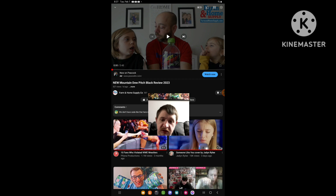I'm going to be doing another video. And this time I go to the Apartment Home Supply Co. and their one video that they uploaded yesterday. The video of theirs I'm gonna do is called New Mandu Pitch Black Review 2033, so yeah I'm going to be reacting to it.